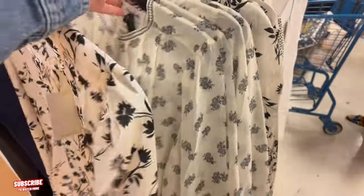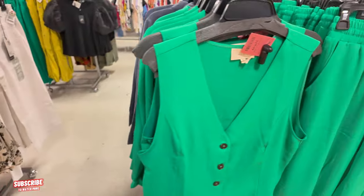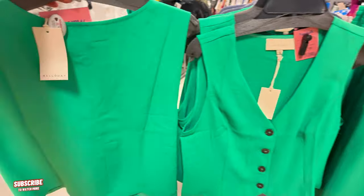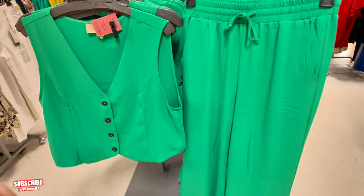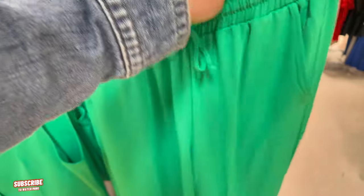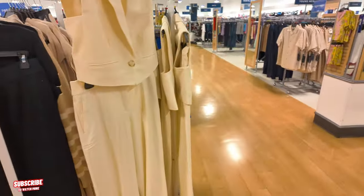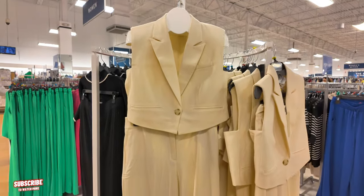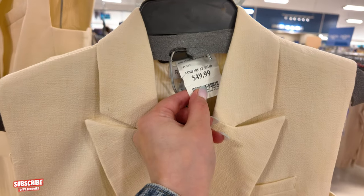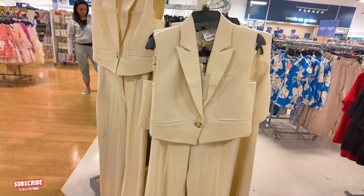A cute little green vest and wide-leg pants set — vest for $20 and pants for $24.99. Love it! Another vest set — this is Rachel Zoe, oh my God! $49.99 for the set compared to retail $72. The pants do run long, so if you're short like me at 5'2, you'll need to get them hemmed. Some beautiful blue pieces — $25 for one. Rachel Zoe top and bottom — $20 each, so $40 for the set.